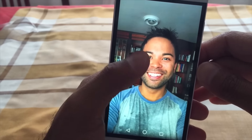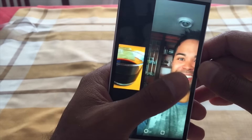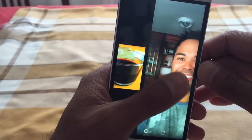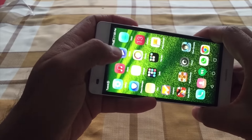The Huawei P8 Lite comes with a 5 megapixel front-facing camera and a 13 megapixel rear camera. From the pictures taken so far it looks good, though it does have some issues with motion — if someone is moving while you take the picture, you might see some blur.